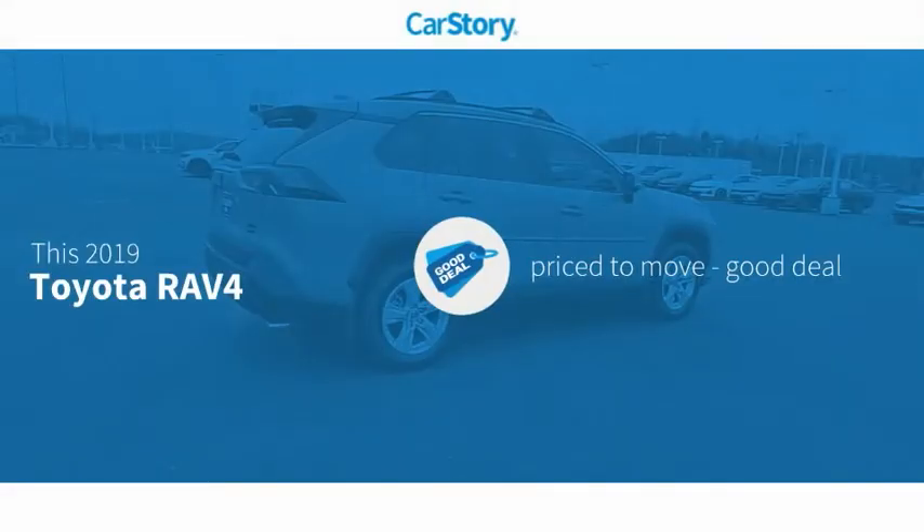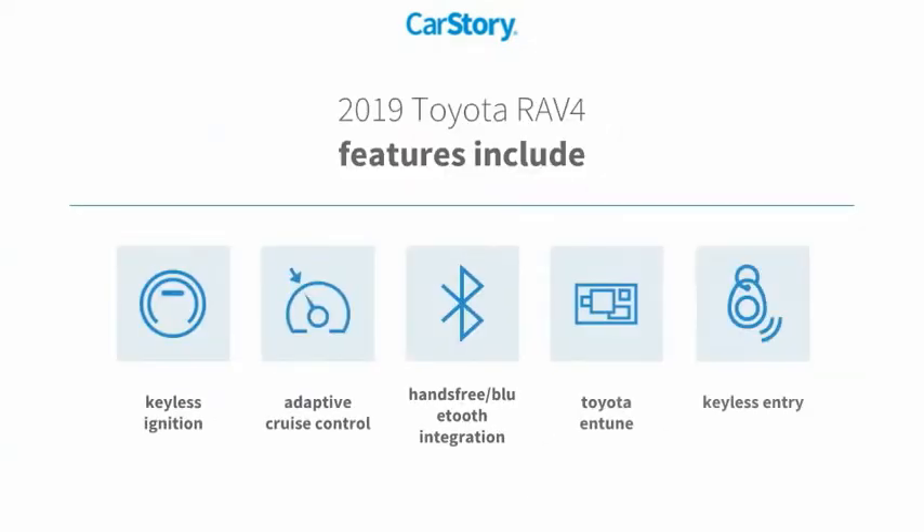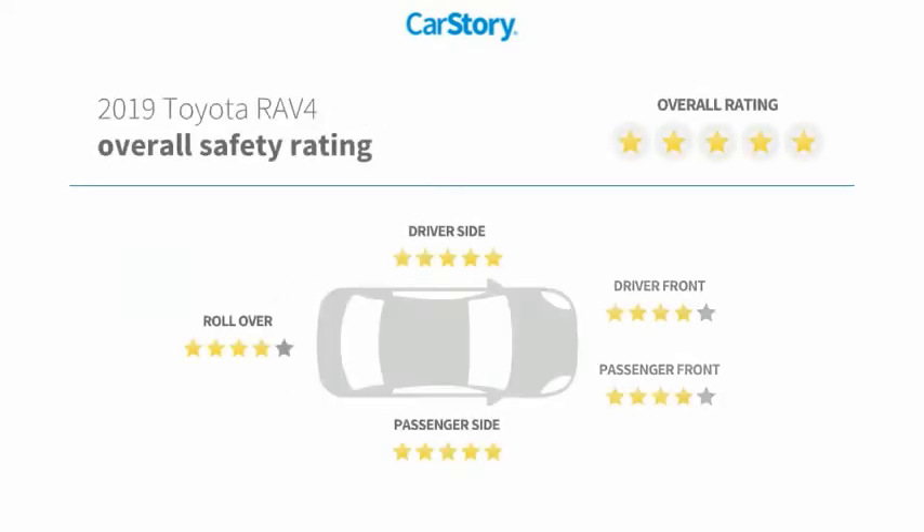Car Story research indicates this vehicle as being priced below the average market price. Features also include keyless entry, keyless ignition, adaptive cruise control, Toyota Entune, hands-free Bluetooth integration, and has been listed as an IIHS top safety pick with these ratings.